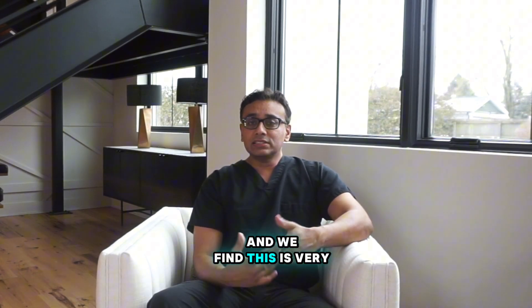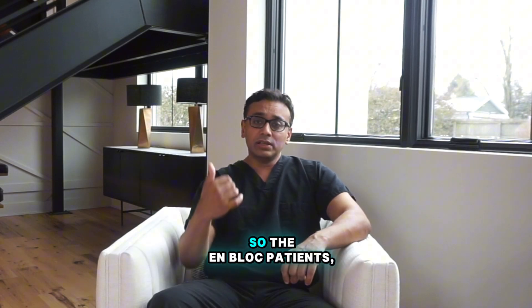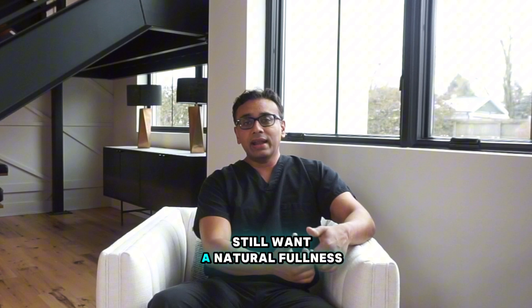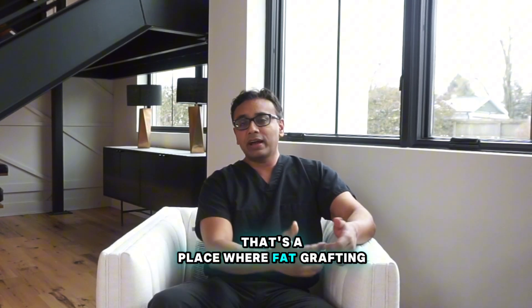We find this is very common for patients that have had implant removal. The en bloc patients, once they've had an implant removal, still want a natural fullness, still want some level of augmentation. That's a place where fat grafting comes in.